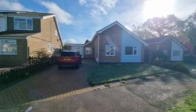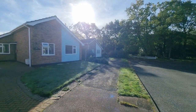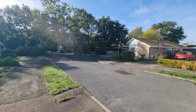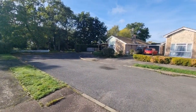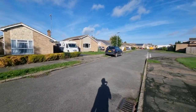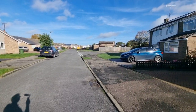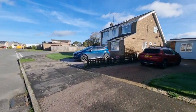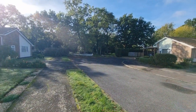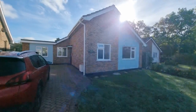The property is situated on Bracken Woods in Necton — it's a popular development of bungalows and houses. This particular bungalow is situated right towards the end of the cul-de-sac, so there's very little passing traffic. There's also a footpath at the end of the cul-de-sac that takes you back out onto Chantry Lane.